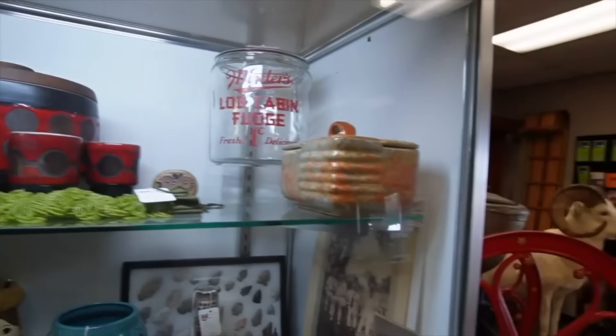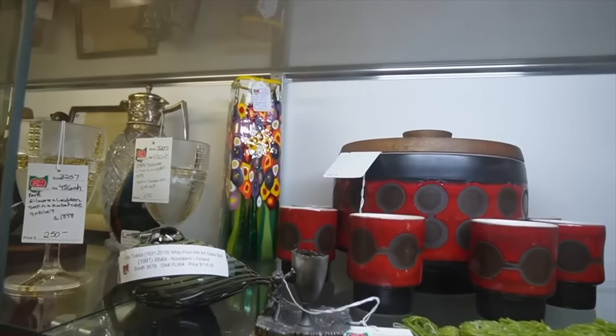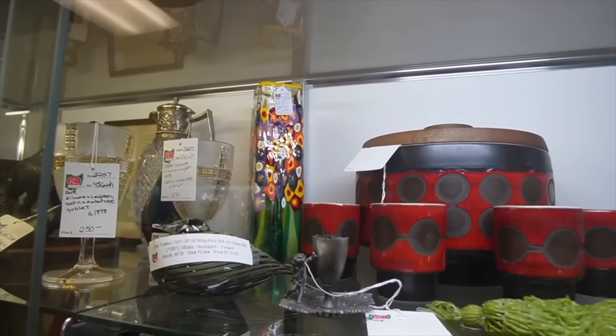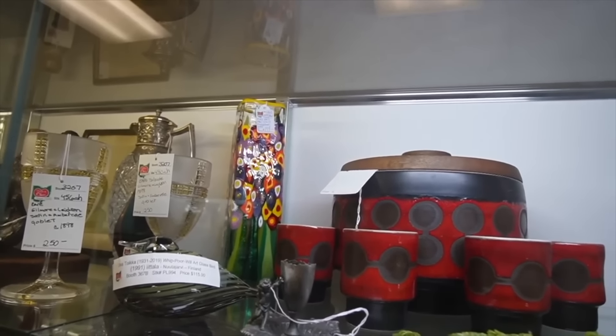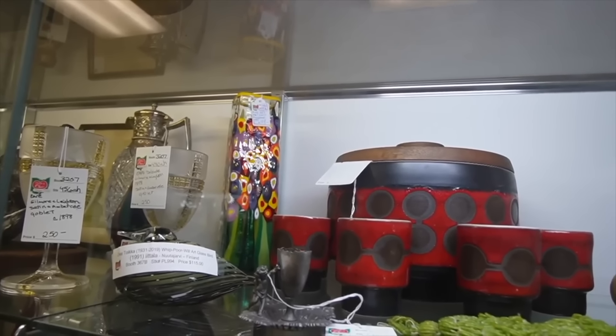I've literally just walked in the door and I noticed this vase here for $199. Usually everything is 10% off over a certain amount, and $199 would probably qualify. But we can also make an offer, so I'm going to make an offer around $199.